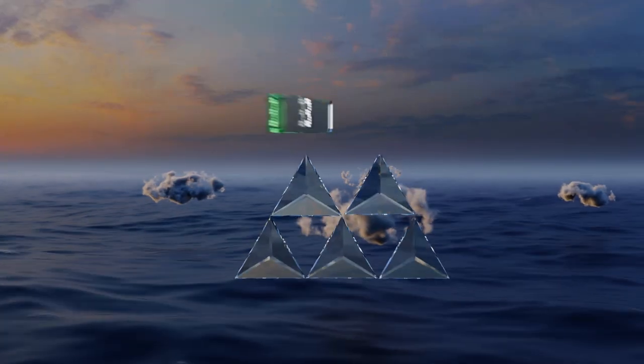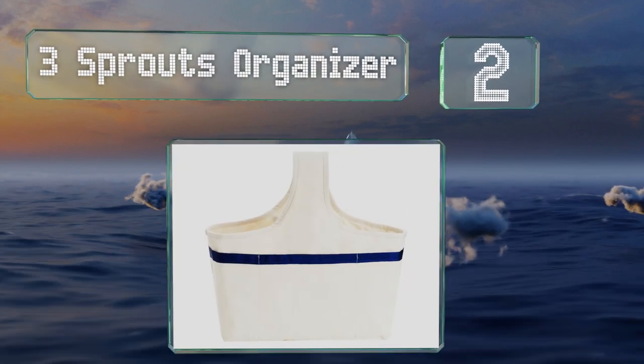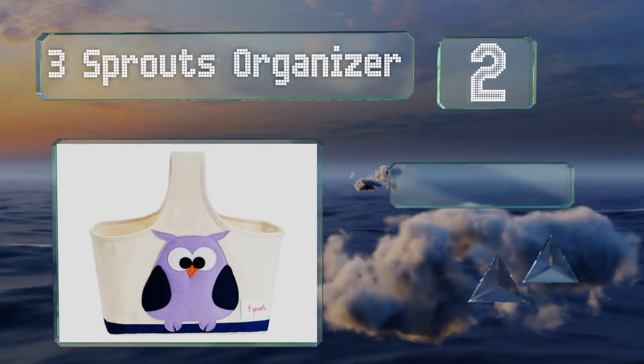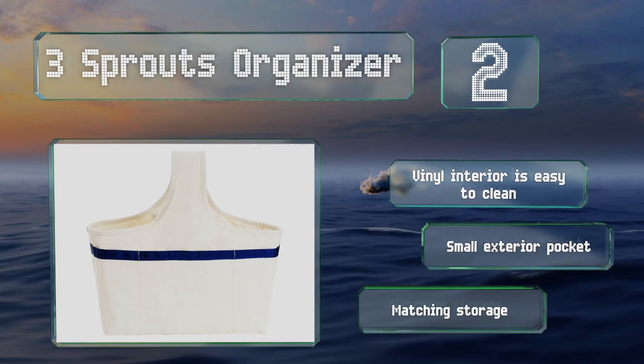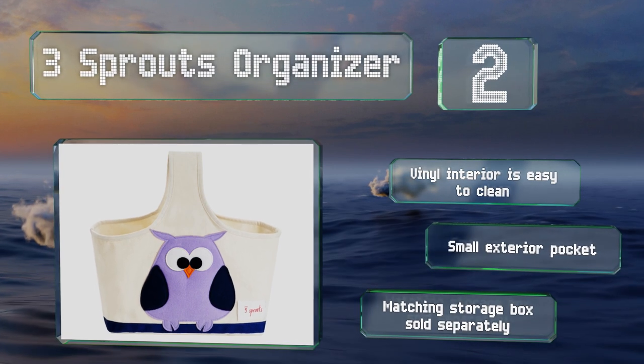At number two, the Three Sprouts Organizer is made of sturdy cotton and features your choice of seven cute creature designs. Measuring a foot wide, it can accommodate many necessities and comes in handy for holding a child's art supplies once he or she gets older. The vinyl interior is easy to clean and it sports a small exterior pocket. A matching storage box is sold separately.